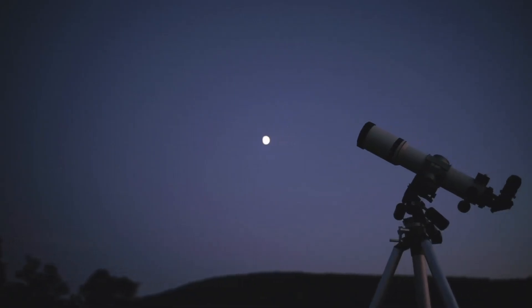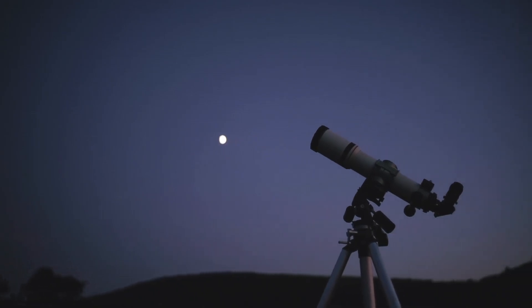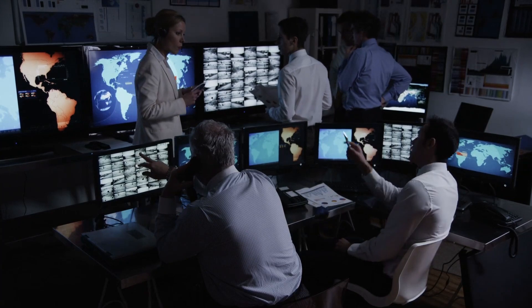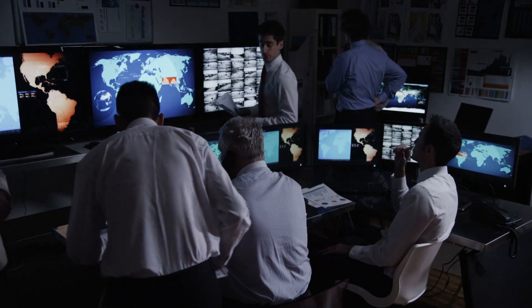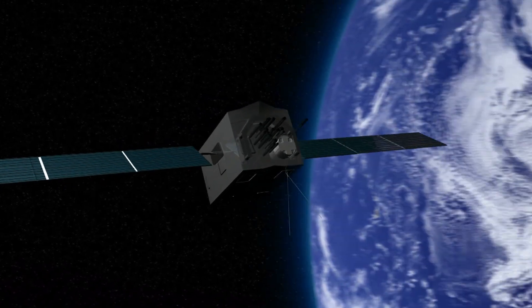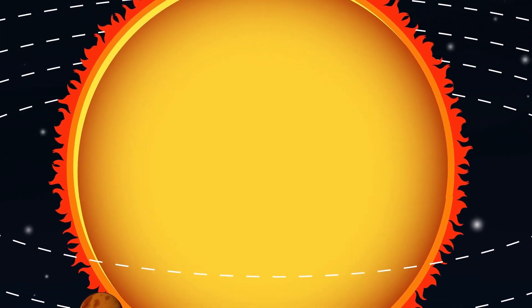Mercury's surface conditions are among the most extreme in the solar system. During the daytime, temperatures can soar to an incredible 430 degrees Celsius (860 degrees Fahrenheit), hot enough to melt lead. At night, the temperature plunges to a frigid -180 degrees Celsius. These wild swings are due to Mercury's extremely thin atmosphere, which is unable to retain heat.